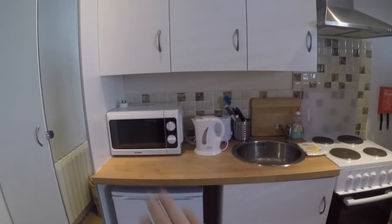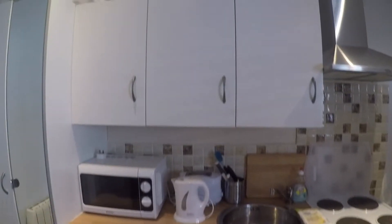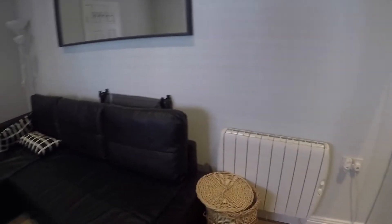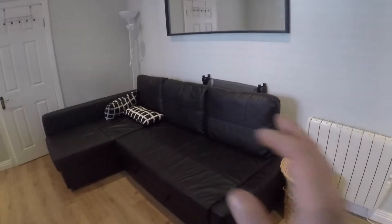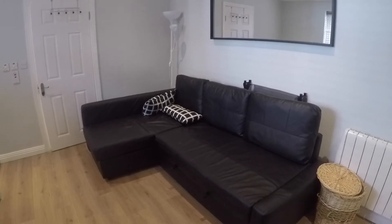It's got everything that you need — the microwave, the toaster, and the kettle. Then you have this closet. The heating is right over here. Then you've got this sofa, and that turns into a double bed.